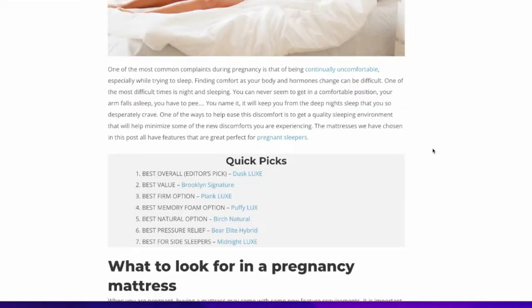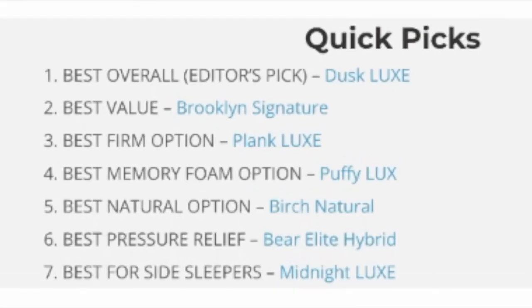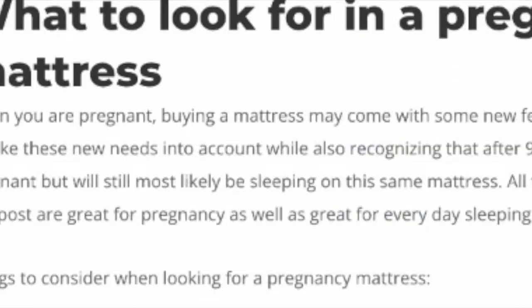The mattresses we have chosen all have features that are great for pregnant sleepers. Each mattress discussed in this video is going to be linked down below in the description with any discount codes that we receive.